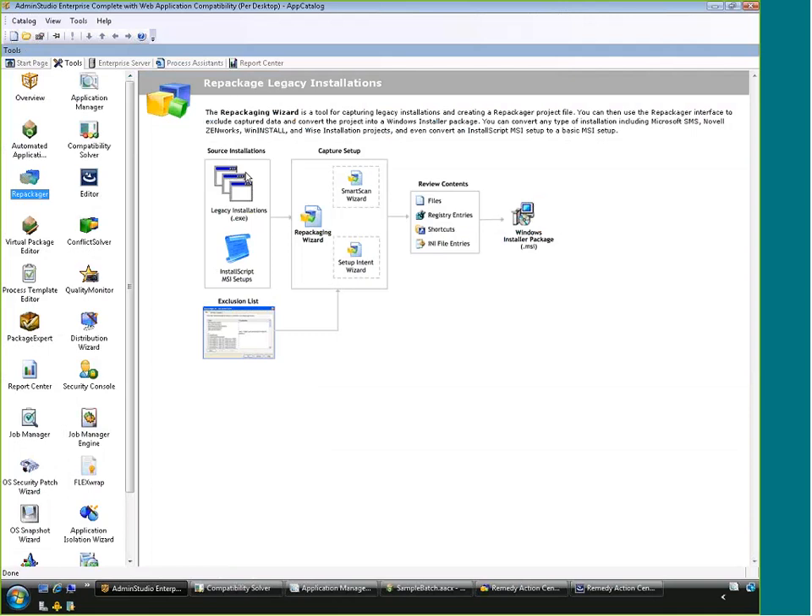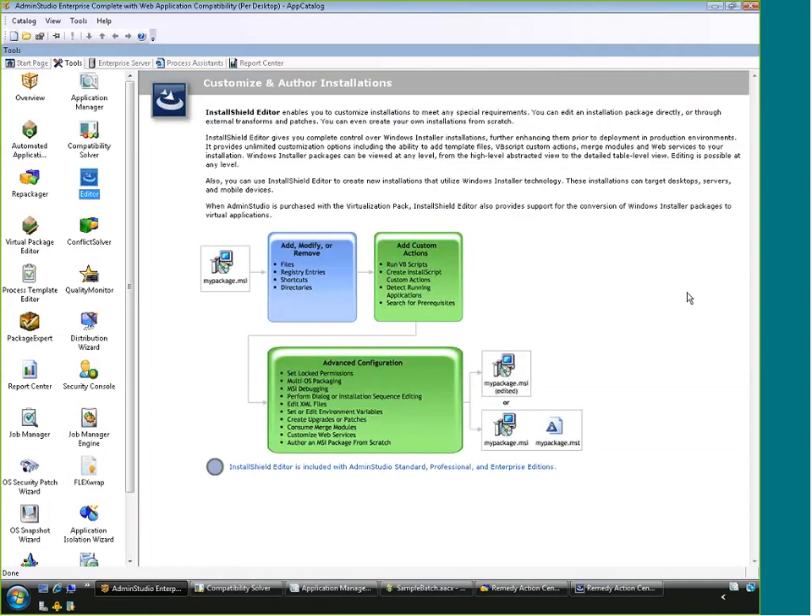Once an MSI is built, you go into the editing phase. The editor inside Admin Studio is InstallShield. You can take an MSI built with the repackager or one from a vendor and make changes — adding files, registry keys, custom actions, and other custom configuration. Changes can be saved directly to the MSI or, for vendor MSIs, saved in a transform file that overlays the MSI to add customizations.